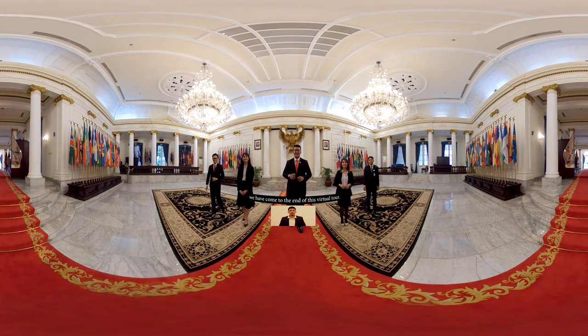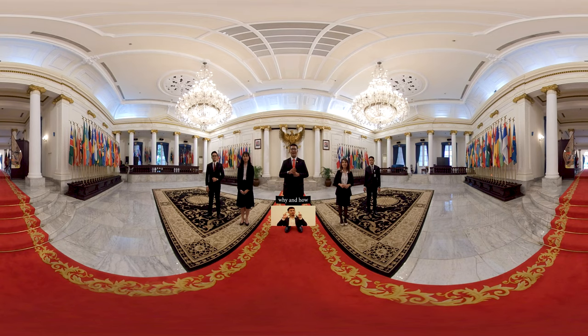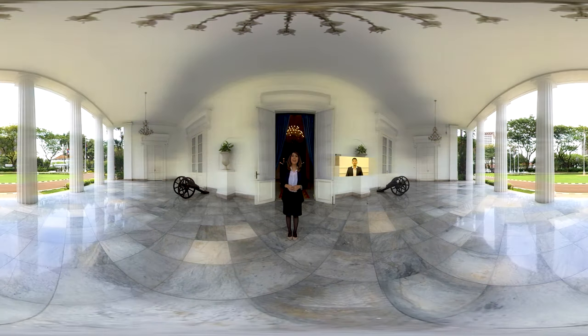Sahabat Kemlu, selesai sudah tur virtual Gedung Pancasila. Gedung ini telah menyimpan banyak jawaban mengapa kita menjadi bangsa Indonesia. Tentunya akan juga menambah wawasan kita sebagai bangsa Indonesia dengan mengenal sejarah kita. Yuk, ajak temanmu berkunjung ke Gedung Pancasila. Demikian cerita singkat di balik gedung bersejarah ini. Banyak sekali ya pelajaran yang bisa kita ambil dari Gedung Pancasila. Terima kasih telah menonton!